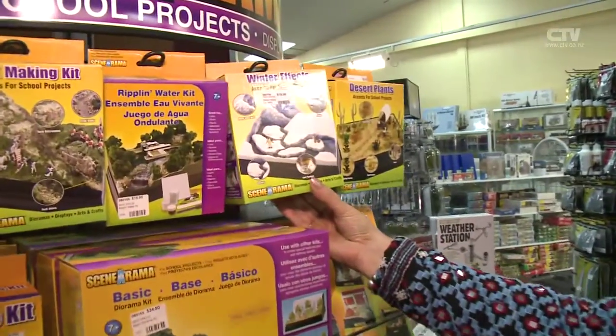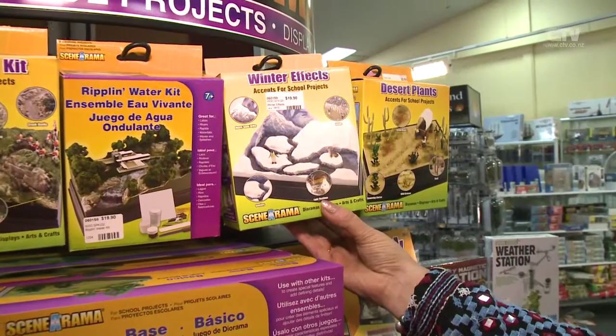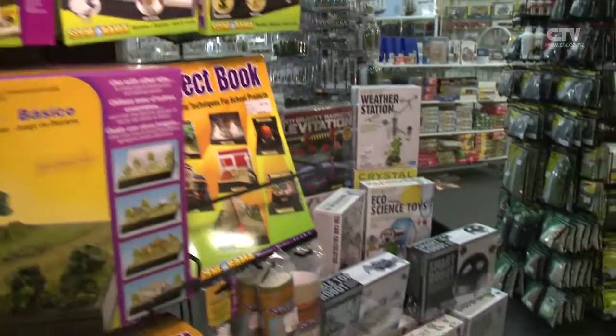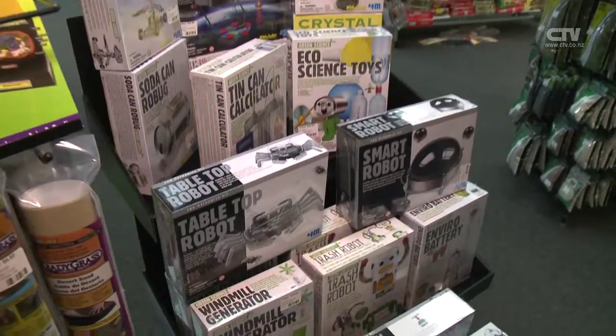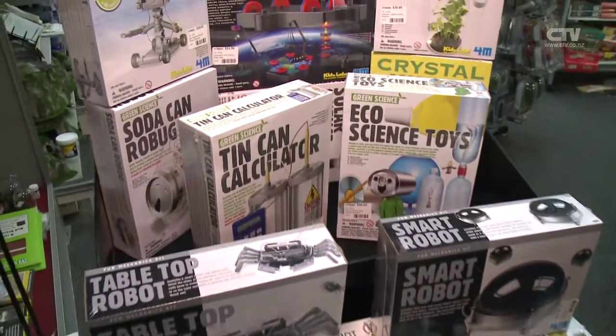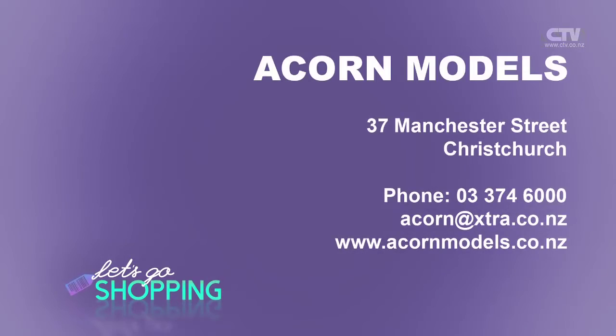Just to give them a bit of confidence. It's the creativeness, and it's a nice introduction for them for life. And look at this here — the winter effects. Well, we've passed winter. And of course, just before we sign off, all these smart robots. Lots of good projects in there — nice kits that all go together so well. Acorn Models — you'll find them at 37 Manchester Street. Don't forget gift cards can be made out to any denomination and they have a lay-by service available.